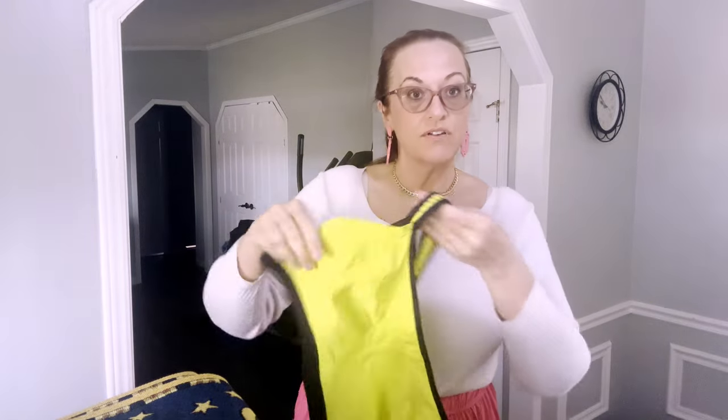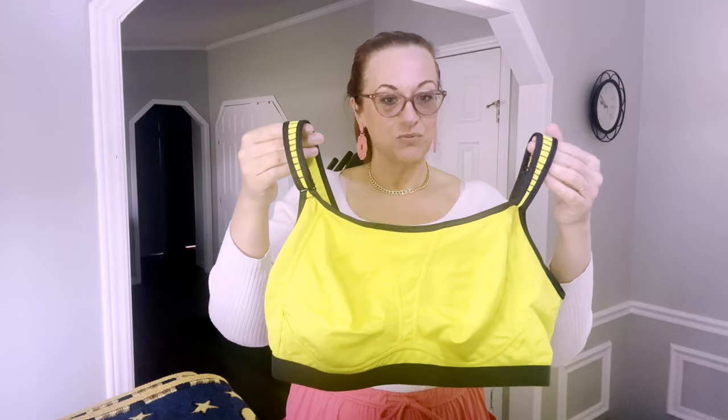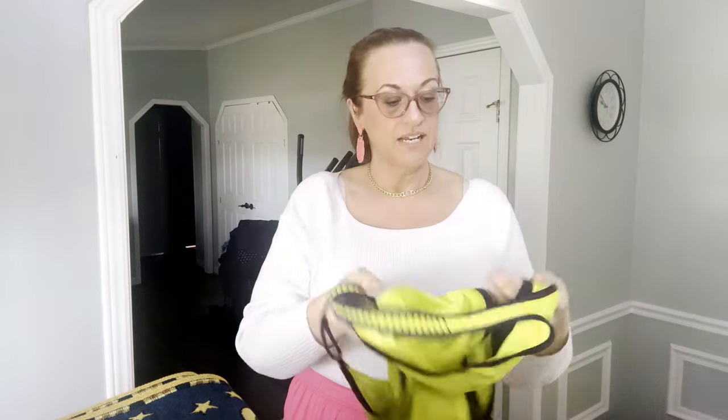Next we have bras — of course, what's a haul without some bras? Here's a neon yellow one with black trim, a really well-made sports bra by the brand Soma Sport, size 42 double D. Soma is more popular than Victoria's Secret and is probably the same price point — retails for about $68. I could sell it between $20 and $25, so bread and butter.